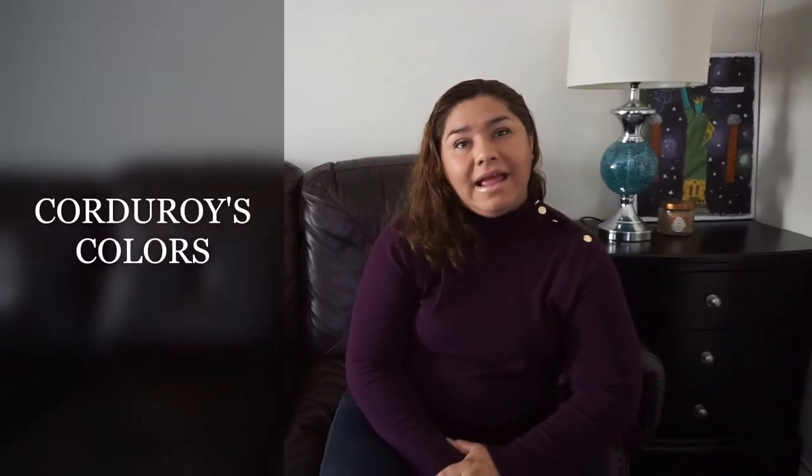Hello friends, how are you? This is teacher Maria with our reading time. Are you ready to read a book with teacher Maria? Today we have Corduroy's Colors, the book.